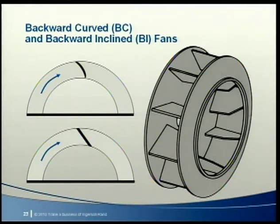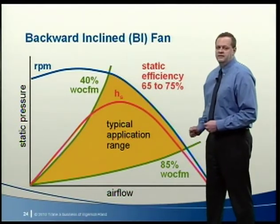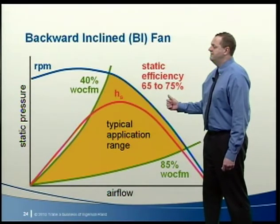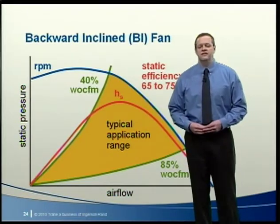A backward curved (BC) fan has blades curved away from the direction of wheel rotation. A backward inclined (BI) fan has flat blades slanted away from the direction of rotation. The more rugged construction of BC or BI fans allows them to operate at higher speeds, making them suitable for higher pressure applications. The typical application range of a BI fan is between about 40 and 85% of wide-open CFM, with maximum static efficiency between about 65 and 75%, occurring around 50 to 60% of wide-open CFM. Their surge characteristic is usually more severe than that of FC fans.